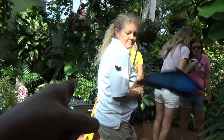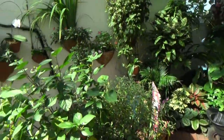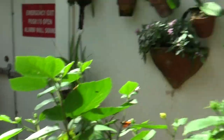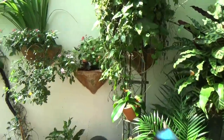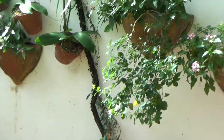Oh, there's one on your arm! He thinks you're a flower. Wow, some of them are so big. It's really hot in here, but that's probably how the butterflies like it. It's very tropical. More flowers over here that they can feed off of.